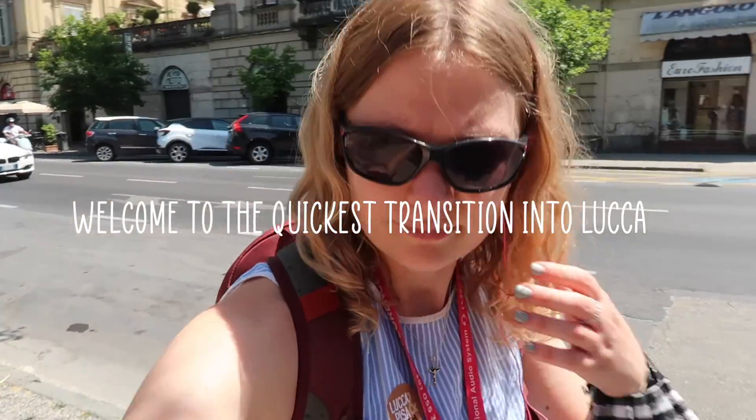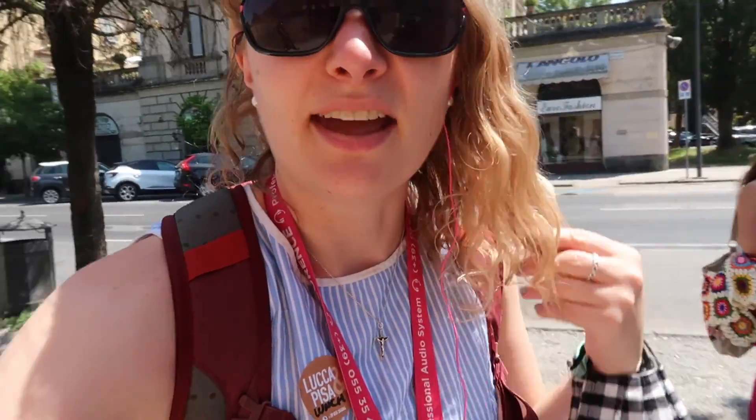A few hours later we're in Lucca. It is warm — it is warmer than Pisa. We're going to have a tour now with the local guide and then have some free time. I'm already eyeing up some ice cream.